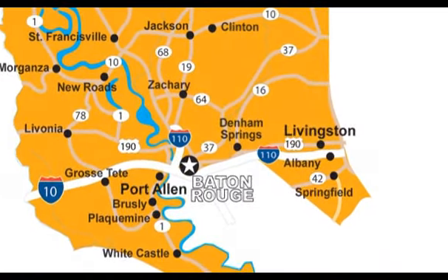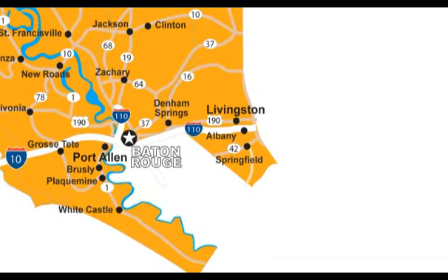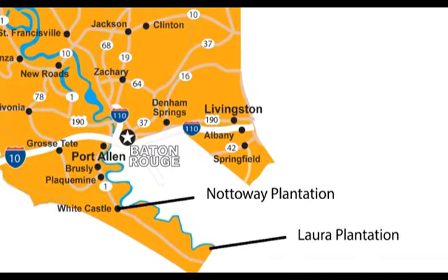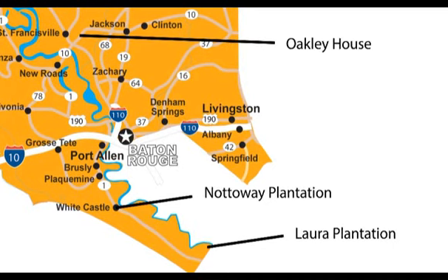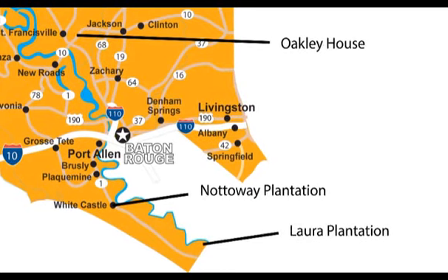Now that you have experienced what life was like back then, consider making some stops at some of our other numerous plantations such as Laura or Nottoway, or even the Oakley House, where famous naturalist John James Audubon got his inspiration for his famous bird paintings.